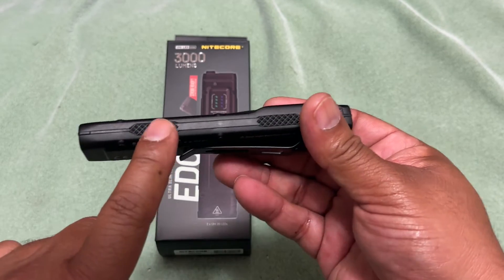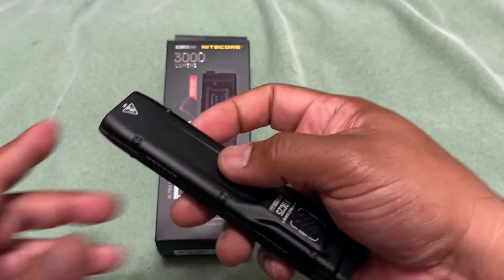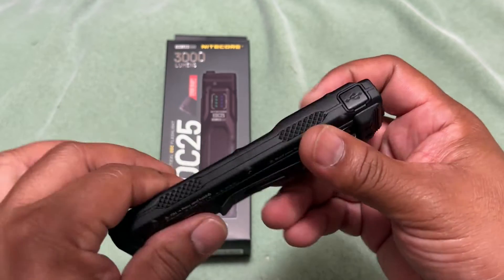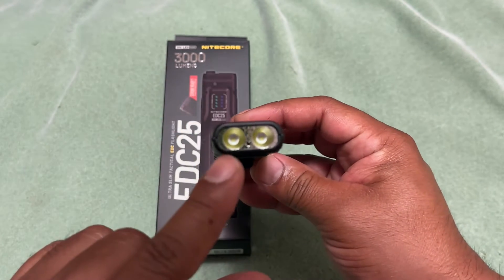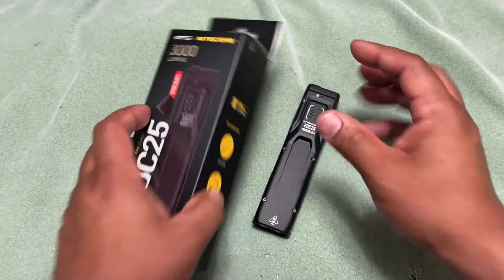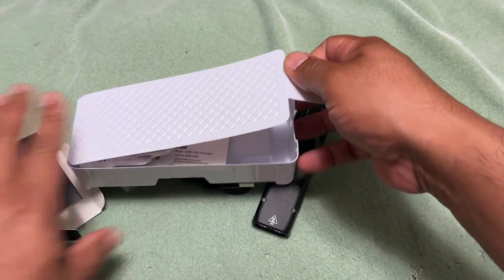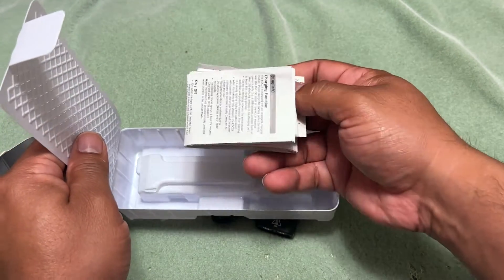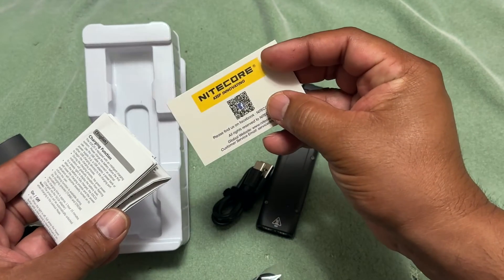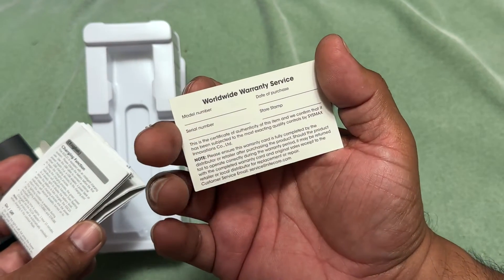There's knurling for grip. It also has some kind of heat dissipation technology that spreads heat throughout the body of the light. You have two bright LEDs inside. I've been carrying this for almost two weeks and I really like the slim design. Let's quickly look at what's in the box.